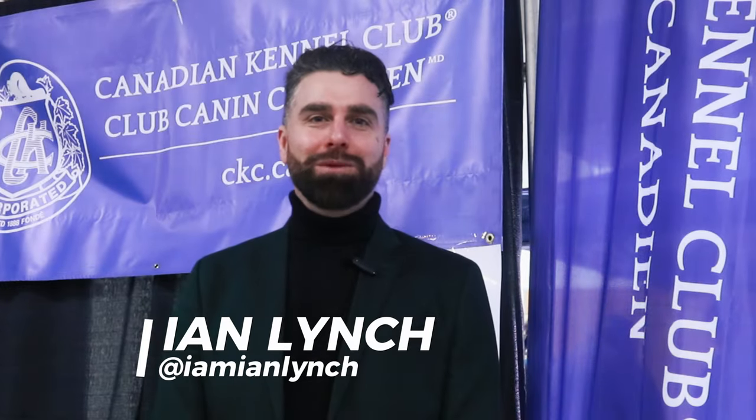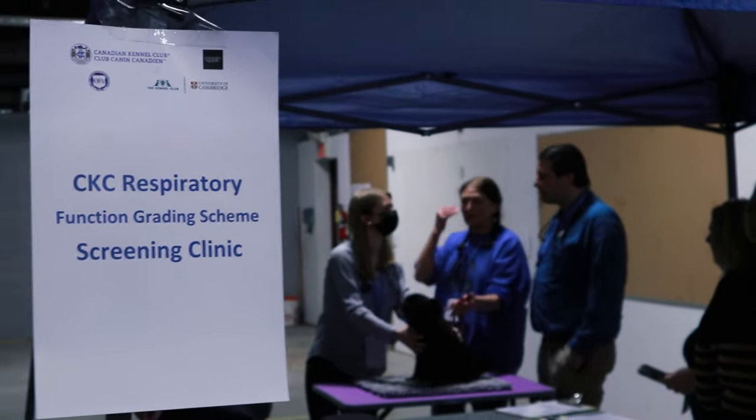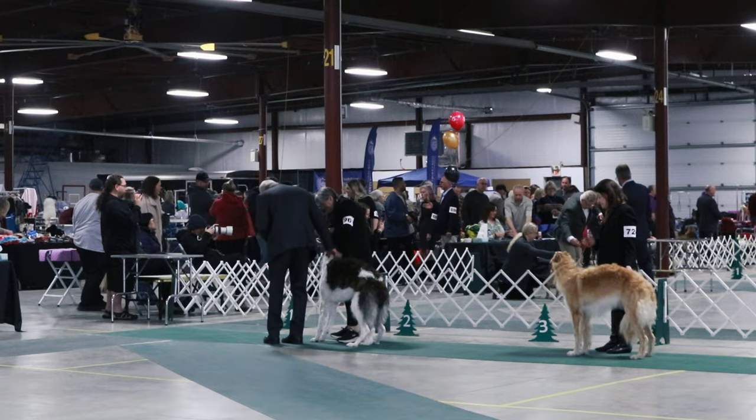Hi everyone, I'm Ian Lynch and I'm a proud member of the Canadian Kennel Club. I'm thrilled to be here today at the Scarborough Kennel Club dog show because a historical event is happening here today. CKC's mission is to support the health and well-being of Canadian purebred dogs, and today we're thrilled because the Orthopaedic Foundation for Animals has teamed up with the CKC to bring Canada's first ever respiratory grading scheme screening.